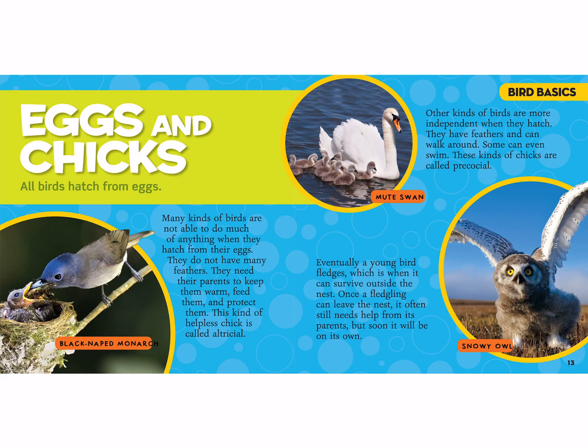This is a mute swan that's swimming with its babies. Eventually a young bird fledges, which is when it can survive outside the nest. Once a fledgling can leave the nest, it often still needs help from its parents, but soon it will be on its own. This is a snowy owl — it's a fledgling, which means it's going to leave the nest but still has help from its parents.